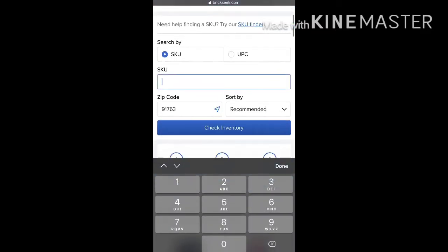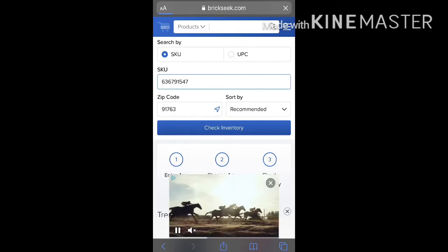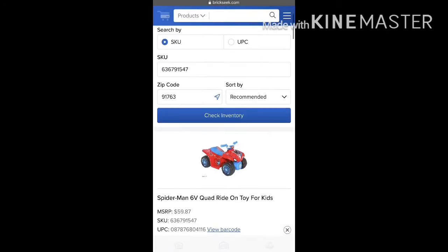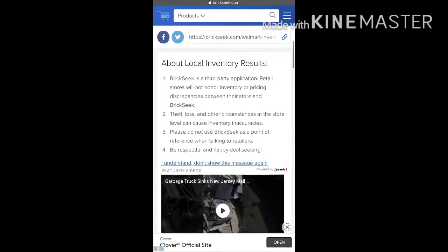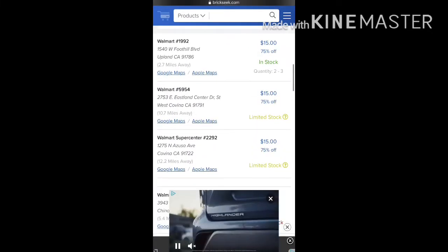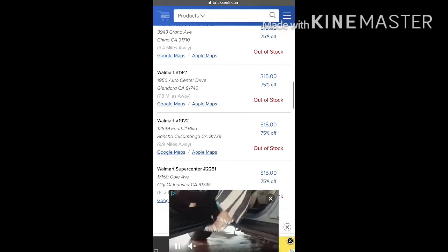From there you're going to go down to SKU or UPC depending on what you have. I have the SKU number. This is for the first one — the Spider-Man one — which is 636-791-547. You're going to put your zip code in, check inventory, scroll all the way down, and you see how it pops up right here: regular price $60, the SKU, the UPC.